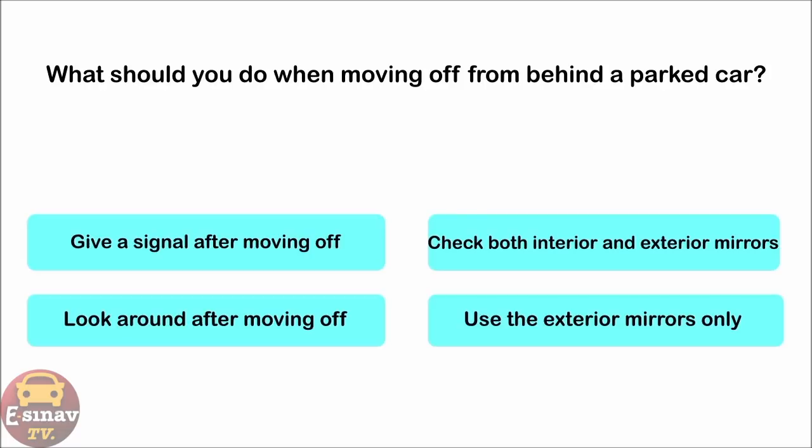What should you do when moving off from behind a parked car? Give a signal after moving off. Check both interior and exterior mirrors. Look around after moving off. Use the exterior mirrors only. The correct answer is: check both interior and exterior mirrors.